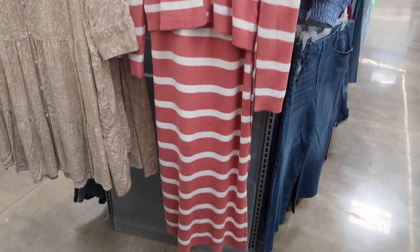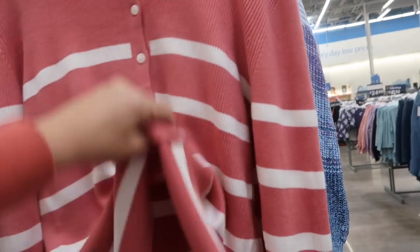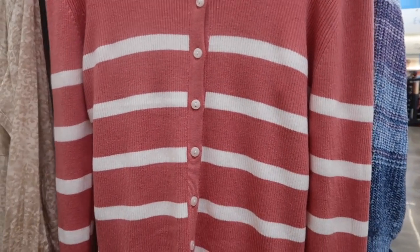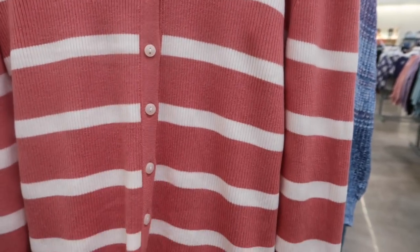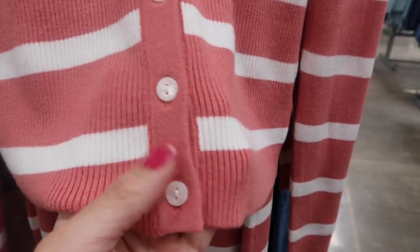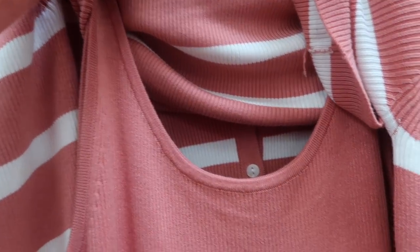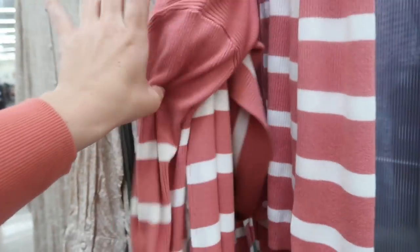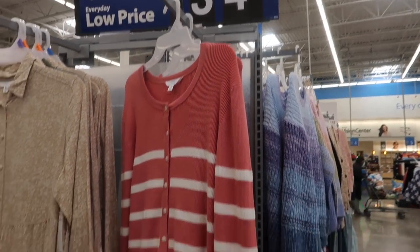Also seeing a new print and color in the Time and True little maxi length dress and sweater set. One of you guys left me a comment about how good this one is. It has pearl style buttons and is fitted through the wrist on the cardigan, and then the dress has thick straps with the scoop neckline, fitted through to the bottom, maxi length — another trend for spring 2024. The two pieces are going to be $34.99.